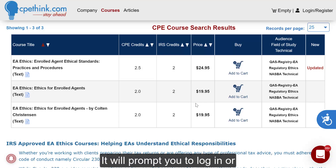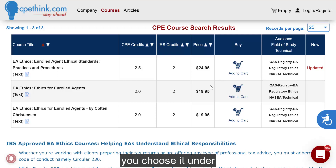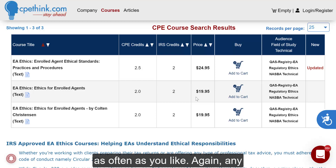It will prompt you to log in or to register if you are not logged in currently. If you are logged in and you have a subscription, you just click this little icon here, and it will say add to account, and it will add it immediately to your account. Whether you purchase or you choose it under a subscription, you will be able to start the course immediately. You can start and stop the course as often as you like, and you can start and stop the exam as often as you like.